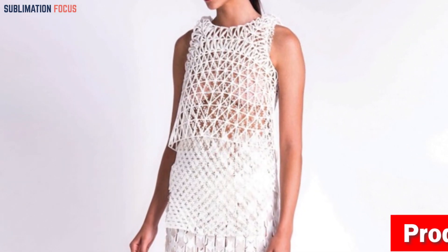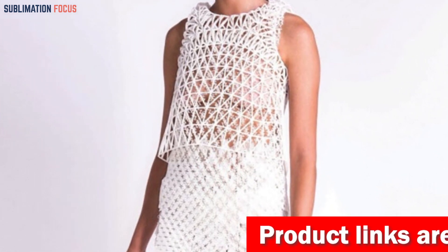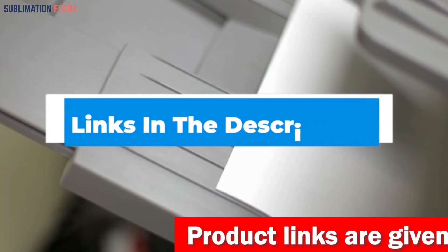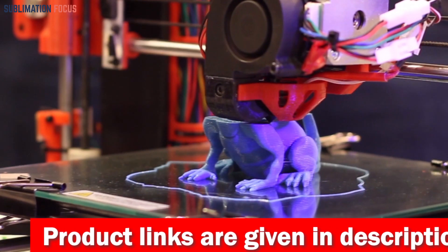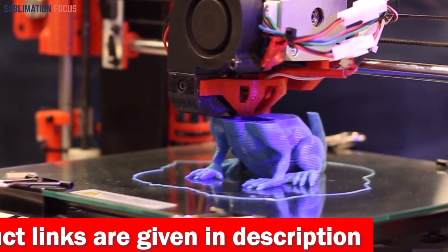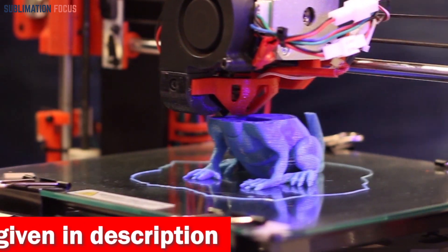For your convenience we have included the link to each 3D printer in the description box below so you can purchase them without the hassle. These provided links are updated daily to ensure you get the best deals in town. So without further ado let's dive into our list.